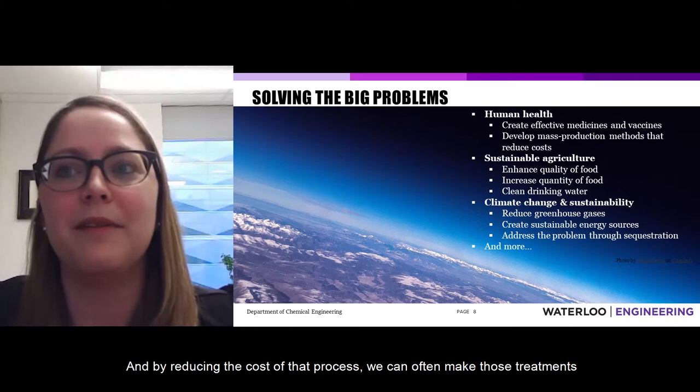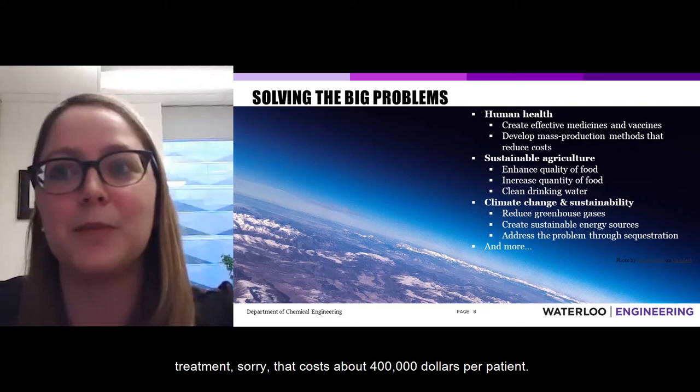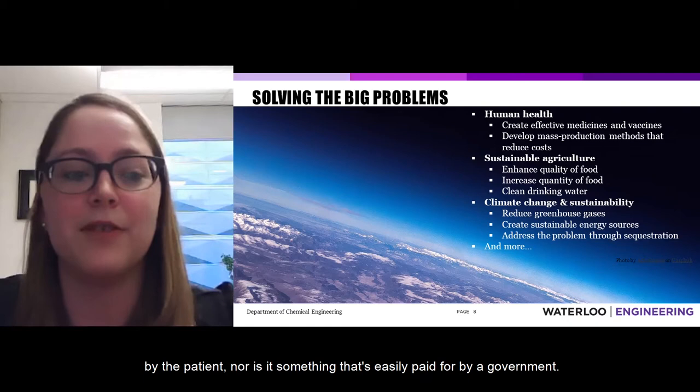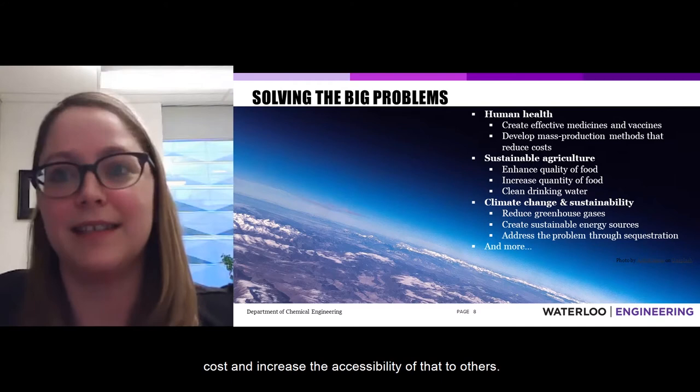By reducing the costs of that process, we can often make those treatments more accessible to people. For example, there is a recent technology that costs about $400,000 per patient — not something easily paid for by the patient, nor by a government. By investigating and improving manufacturing processes for these kinds of technologies, we can reduce the cost and increase the accessibility of those treatments to others.